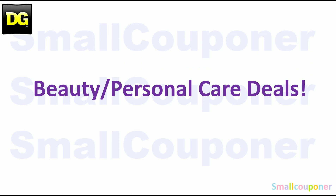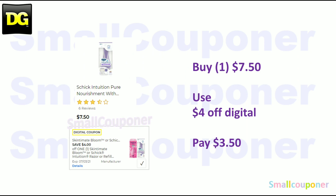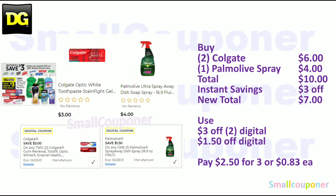Beauty and personal care deals. The Schick Intuition — these are $7.50. Use the $4 off digital and pay $3.50. There is an instant savings deal still going on: when you spend $10 on Palmolive or Colgate products, you get $3 off instantly at the register.